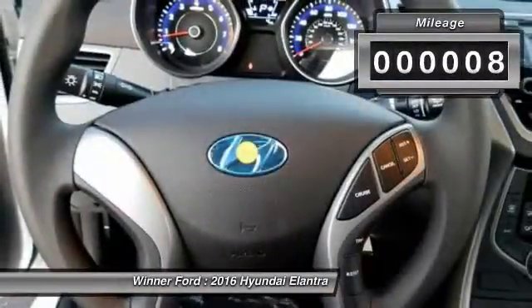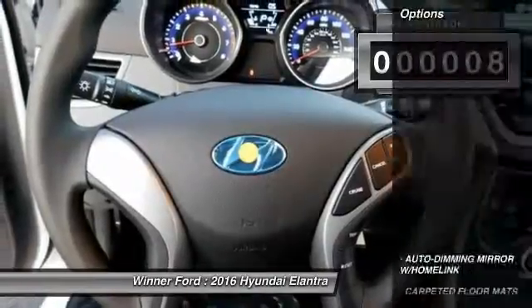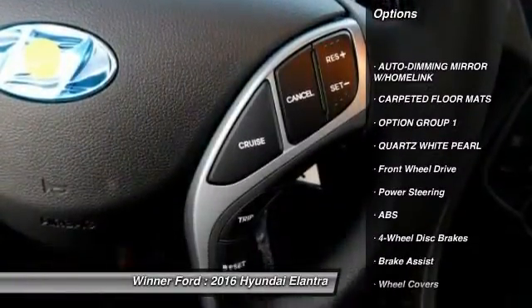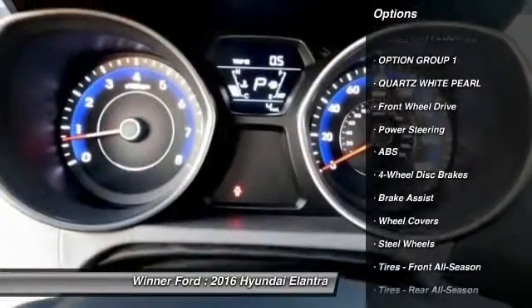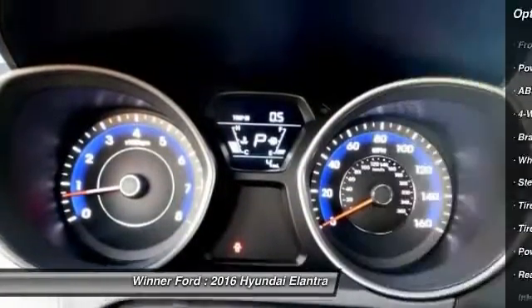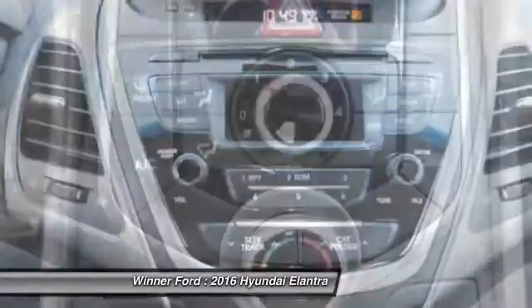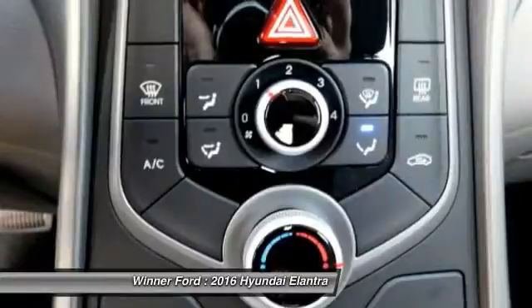This vehicle has less than 100 miles. Here are some of this vehicle's great options: anti-lock braking system, traction control, keyless entry, stability control, driver airbag, adjustable steering wheel, power steering, auto dimming rear view mirror, PPO, four-wheel disc brakes, cruise control.